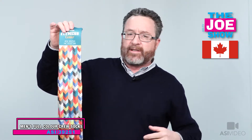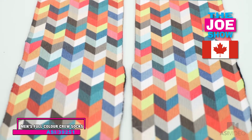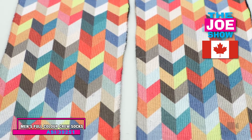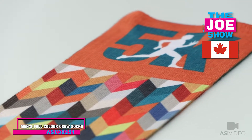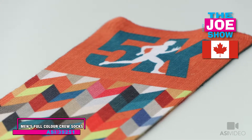We have a set of sublimated socks here, so it's all over sublimated. The socks can be completely printed. Bright, vibrant colors. The thing about sublimation is that the color binds with the fabric so it's not going to fade. It's not going to scratch. These are a men's crew sock. Got a black heel and toe, black sole, and we've got great spots for imprints here.